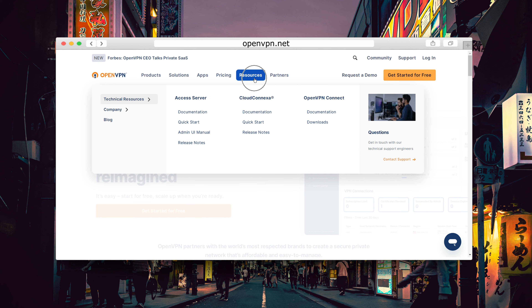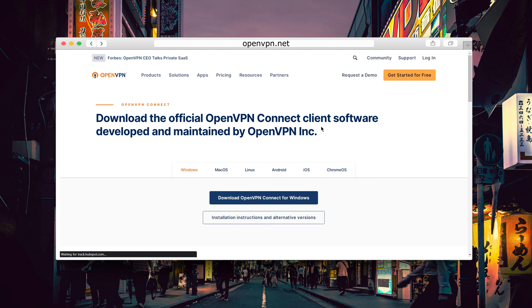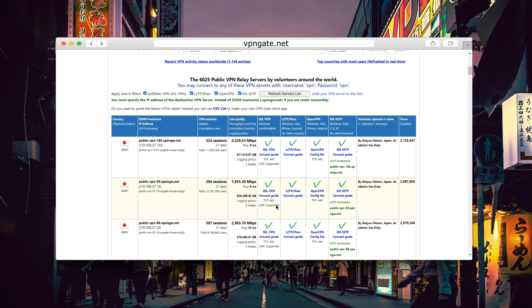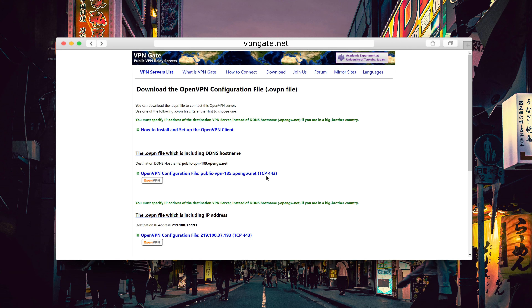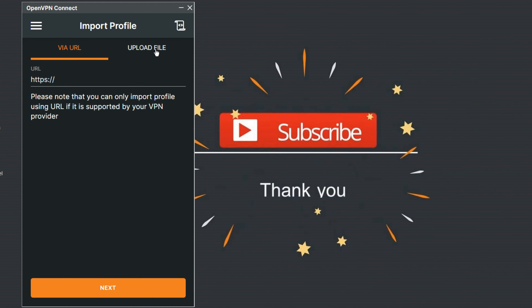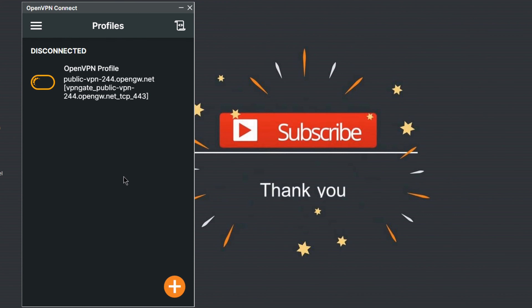This is totally free. Here are the steps: we'll download and install the OpenVPN client, then we will head to vpngate.net and look for a server with a decent bandwidth. We'll then download the configuration file corresponding to that server — make sure that you select the OpenVPN configuration file. We will then import the configuration file in OpenVPN Connect and connect to the VPN server we selected.